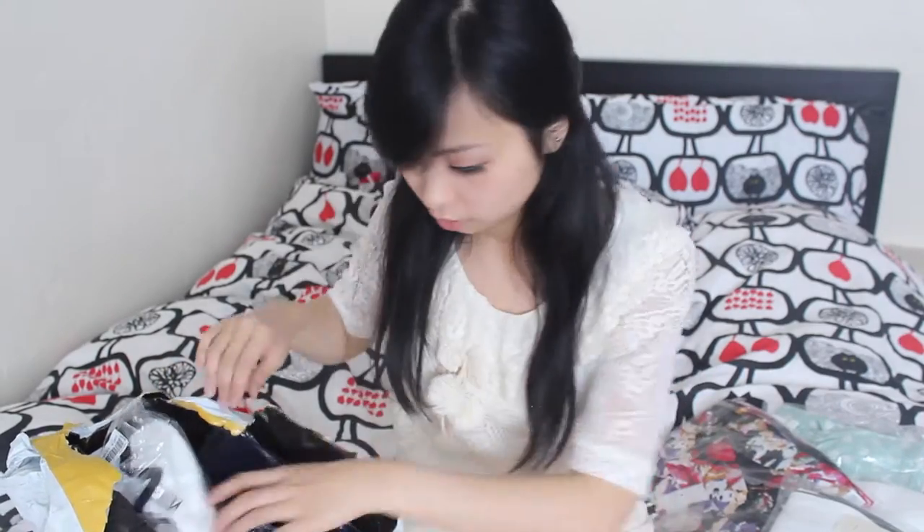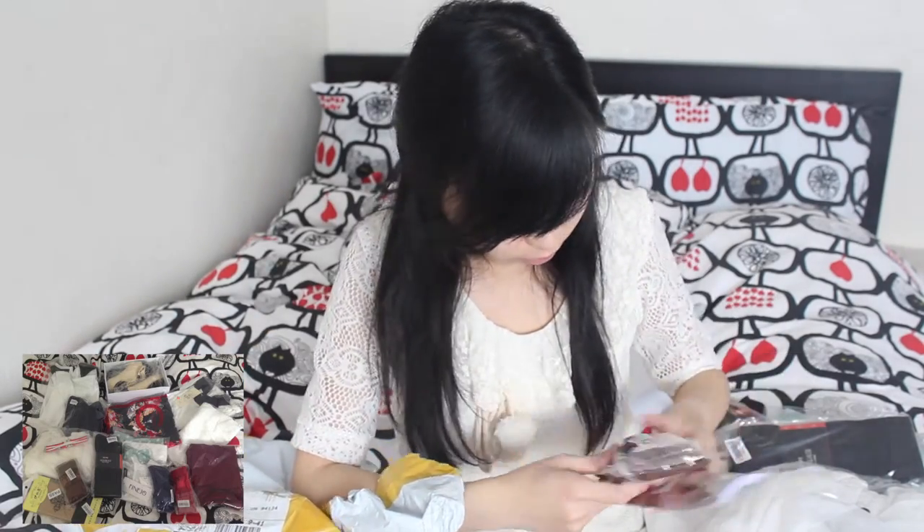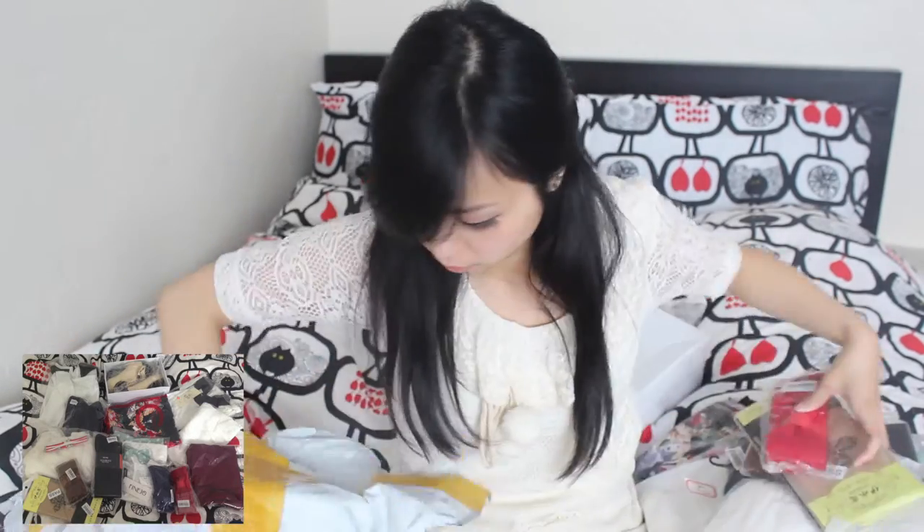Hey everyone! This time I wanted to do a haul video because the items from an online website called DressLink just arrived. They have tons of clothing, shoes, accessories, and even baby products to choose from. I purchased a few items for myself and wanted to show you what I got. You can find the links for all the items along with tips on getting discounts in the description box down below. Now let's start.